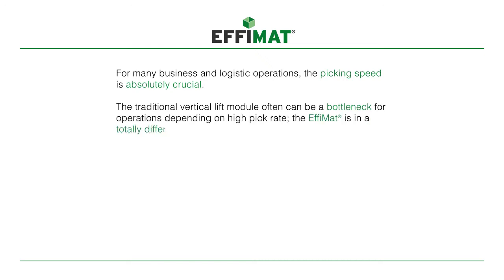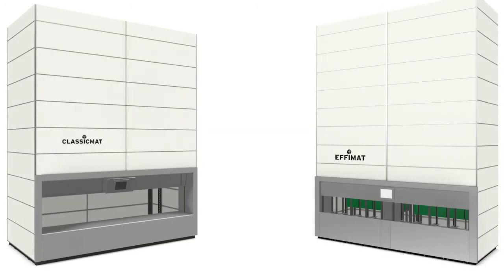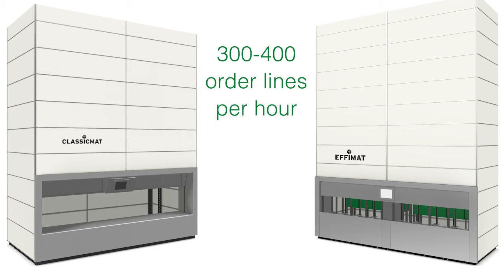The EFIMAT is in a totally different league. Let's look at these differences compared to a traditional VLM, which brings the very high speed of the EFIMAT of up to 300 to 400 order lines per hour.